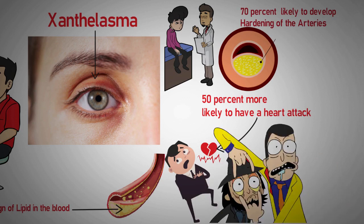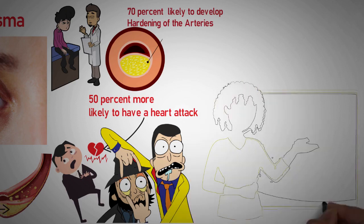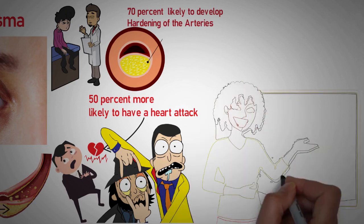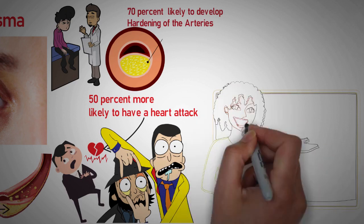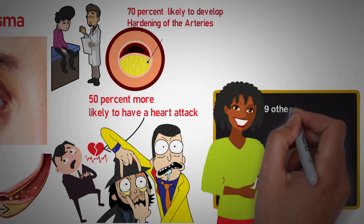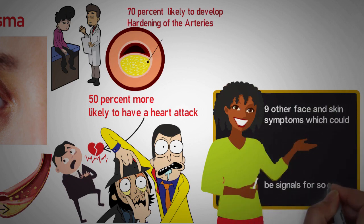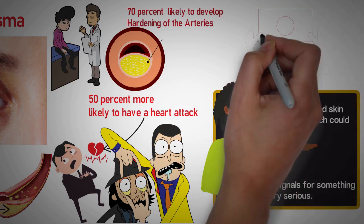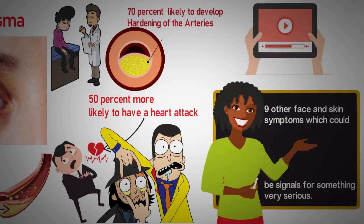Now, do you know there are several other little symptoms that could be signs of very serious things, yet we rarely pay attention to them? Even right in your face and skin, there could be symptoms of something rather serious. Let's take some moments to check 9 other face and skin symptoms which could be signals for something very serious. Stay to the end of this video because any of these can save your life in the future.